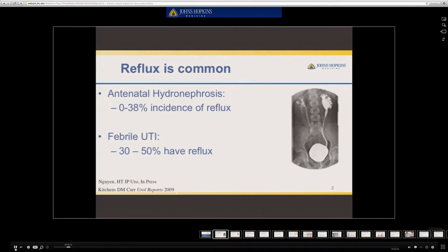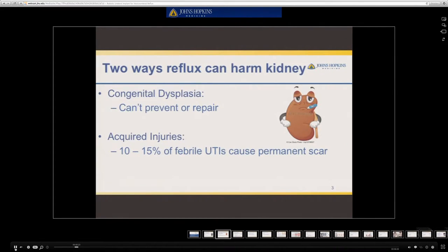Reflux is common. It can be found in up to 38 percent of children with antenatal hydronephrosis and up to 50 percent of children who present with a febrile UTI. Reflux in and of itself does not harm the kidney — there's no so-called water hammer effect — but reflux is associated with renal damage in two ways. The first is through congenital dysplasia that can't be prevented or repaired, and the second is through acquired renal injuries that can be prevented. This includes febrile UTIs, as every infection is associated with about a 10 to 15 percent risk of causing a permanent scar.